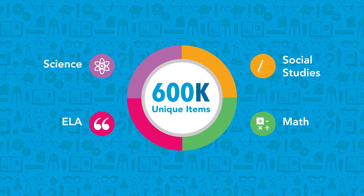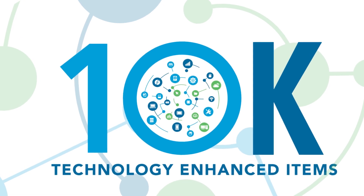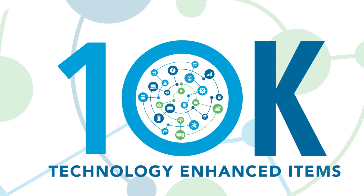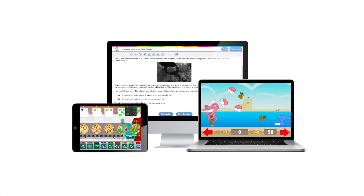With over 600,000 items, including more than 10,000 technology-enhanced items, Study Island is built from the ground up to your state standards by our talented in-house curriculum team, giving you the flexibility and depth to continuously engage,